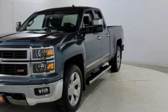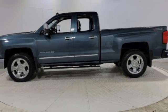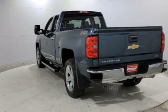This vehicle has a limited warranty. It gets an estimated 16 miles per gallon in the city and an estimated 22 on the highway.